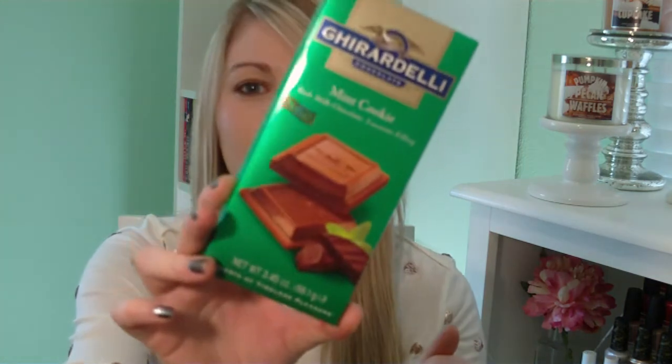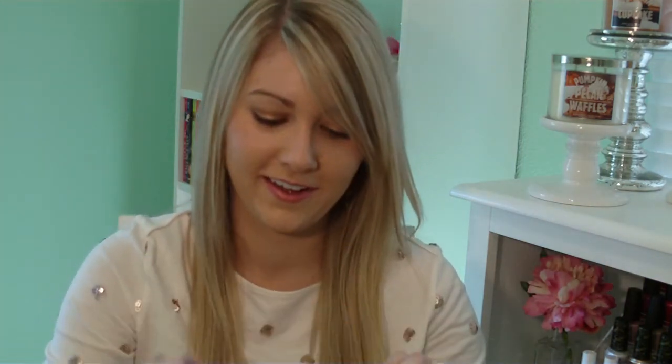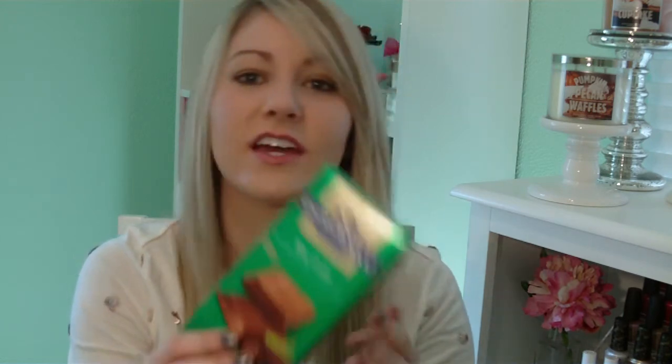Oh my gosh, this is what was so heavy! This is a Birchbox find and it is a huge piece of chocolate — mint cookie rich milk chocolate with luscious filling, and it has eight pieces of chocolate. That's a really big sample, but I mean, chocolate — I would prefer not to get food items in my subscription boxes, but it is what it is.